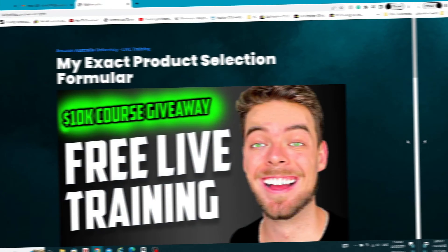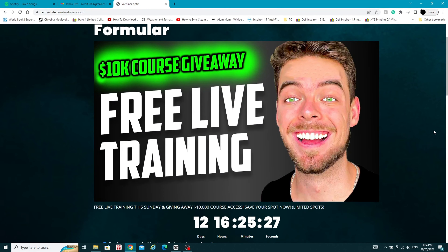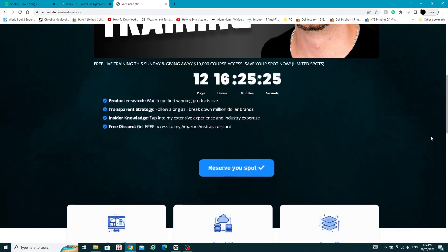Before we jump straight into it, if you get to the end and find that you want a bit more information or a higher level training, I do have my live training sessions — it's the first link down below. You can click on them, register, they're completely free. I have a bit more time to go through with you and you have me there live face to face, so I can go through and help you out on anything you're stuck on and go through some of these more advanced level strategies. But otherwise let's jump straight into the video.